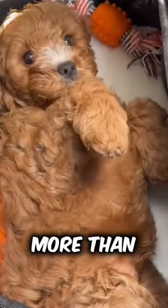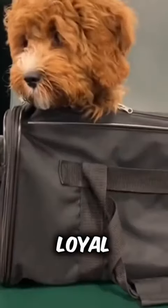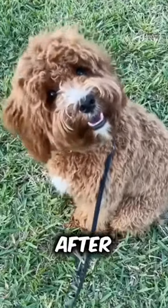In short, the Cavapoo is more than just a pretty face. They're loyal, adaptable, and gentle — qualities that make them one of the most sought-after breeds today.